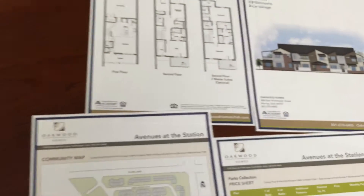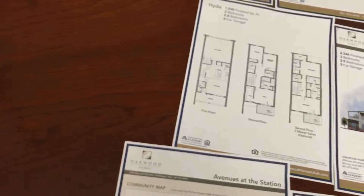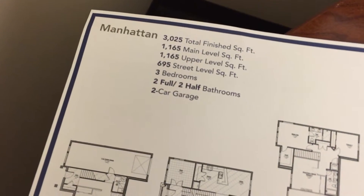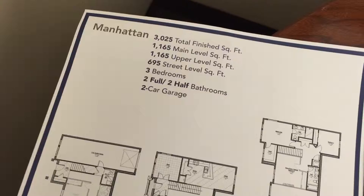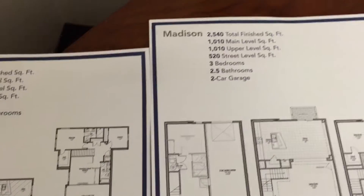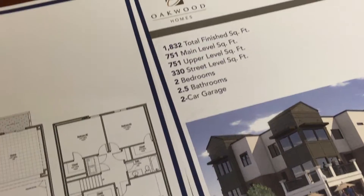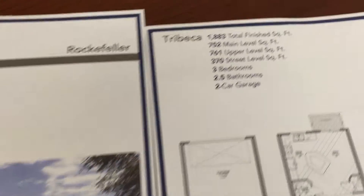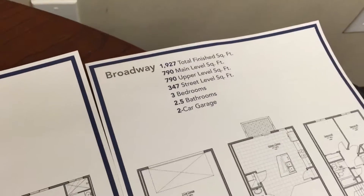There are going to be larger footprints around these smaller units that'll go over 3,000 square feet. The Manhattan is the largest at 3,025 square feet, three bedrooms, two full and two half bathrooms, and a two-car garage. The Madison is just under that at 2,540 square feet. The Rockefeller at 1,832 square feet, Tribeca at 1,883 square feet, and the Broadway at 1,927 square feet.